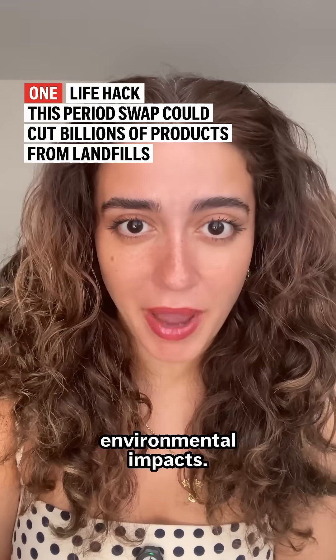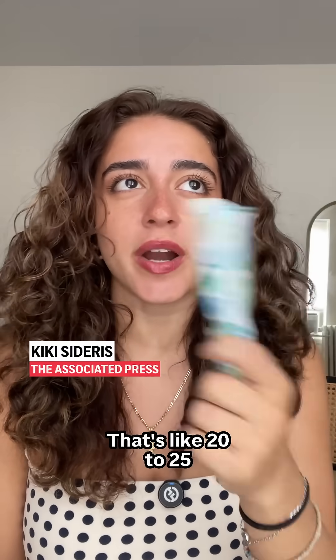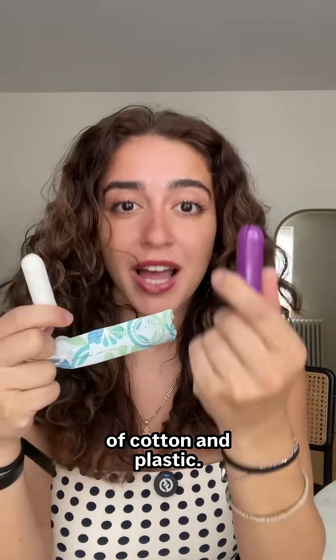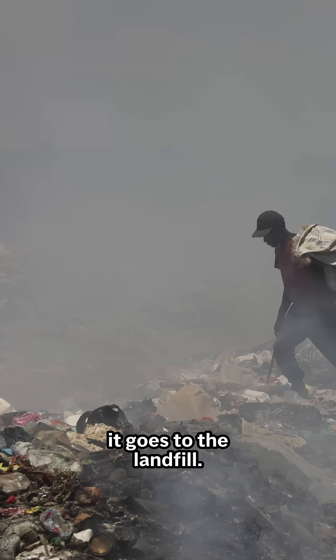How you manage your period has environmental impacts. Let me show you. Let's say I use four or five of these a day — that's like 20 to 25 for an entire cycle, and they all end up in the landfill. This thing is made of cotton and plastic, and when I'm done with it, I just throw it in the garbage and it goes to the landfill.